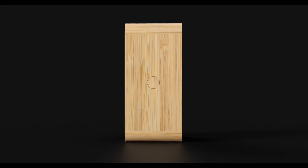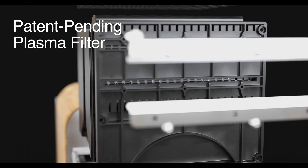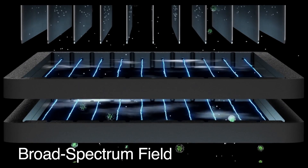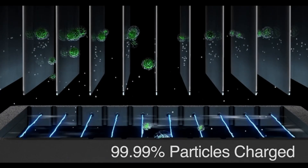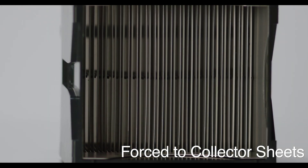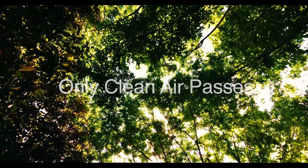After extensive research, our team made a game-changing breakthrough in air purification. Our revolutionary OneLifeX cleans air at clinical levels, and the power is in our patent-pending plasma filter. By generating a proprietary broad-spectrum plasma field, OneLifeX is able to charge 99.99% of harmful airborne particles, immediately forcing them to gravitate towards our ultra-advanced collector sheets, allowing only crystal-clean air to pass through.